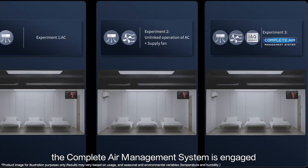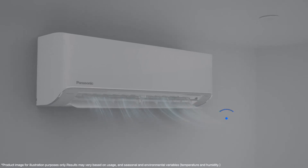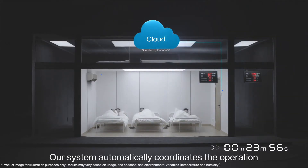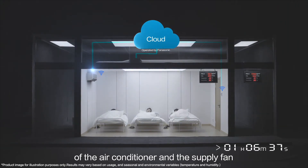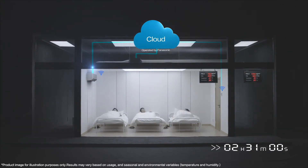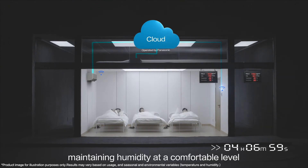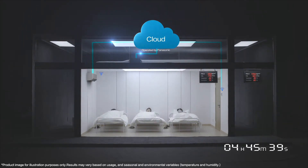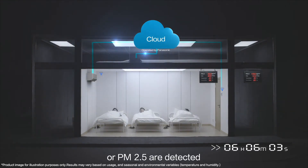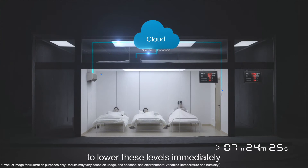Finally, the complete air management system is engaged. Our system automatically coordinates the operation of the air conditioner and the supply fan, minimizing ventilation volume until the room is cooled to the set temperature. If a humidity increase is detected by a sensor, ventilation volume is reduced, maintaining humidity at a comfortable level in dehumidification mode. If heightened levels of carbon dioxide or PM2.5 are detected, ventilation volume is increased to lower these levels immediately.